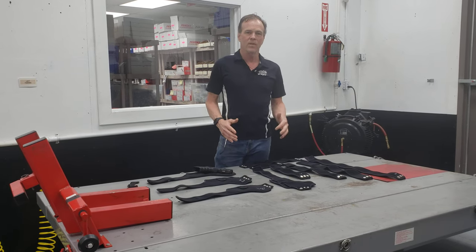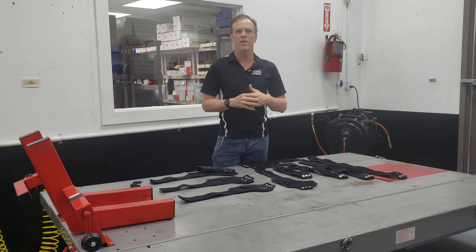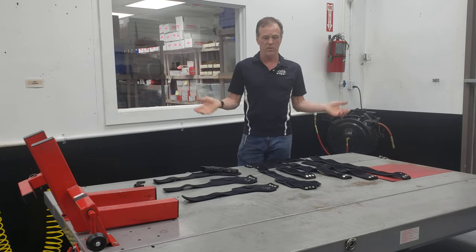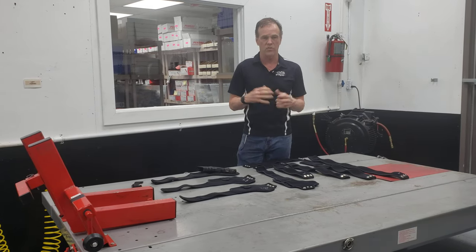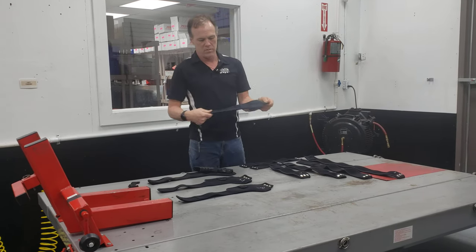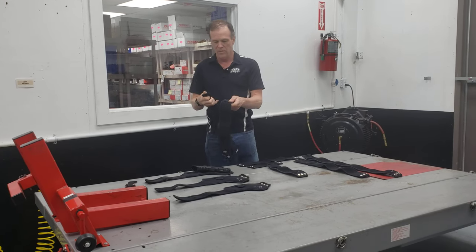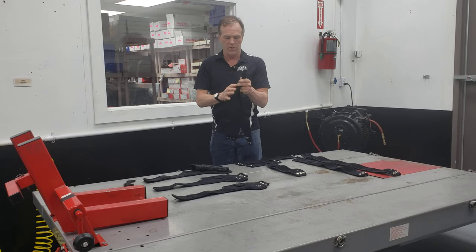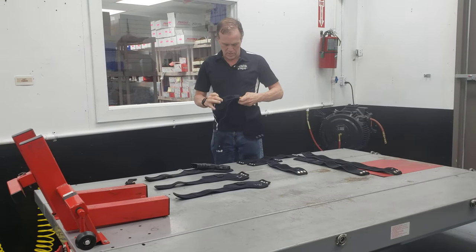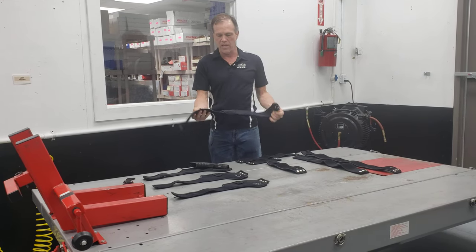These are not like belly band-type holsters — those are scratchy and uncomfortable, made of elastic. They pass water and moisture through them, stretch over time, and turn into a mess. These are extremely reliable, extremely comfortable, and very soft against your skin — there's nothing to scratch or bother you. To assemble it is super simple: just fold the Velcro, pass it through the loop, find your approximate waist size, put the Velcro down, and that's it.